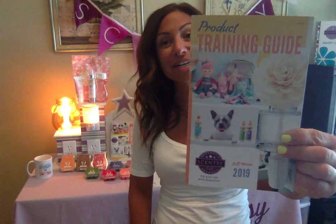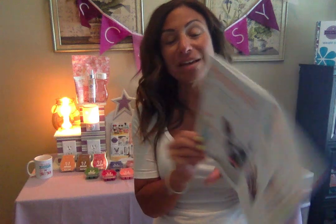So the last product line I'm going to discuss — which I have discussed already but I'm going to review again — is the Scentsy Pet Line. I also have my awesome Scentsy Encyclopedia here, which is the Scentsy product guide. I love this. It has all the information I need to share with my friends and family about products for their furry pets and any Scentsy products they might have questions about.